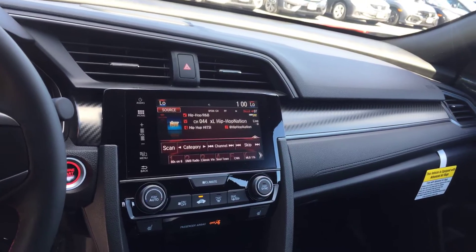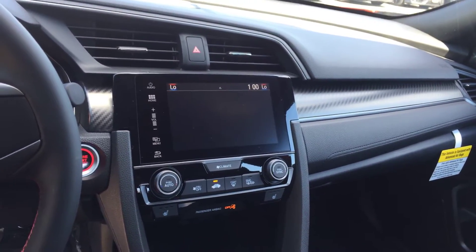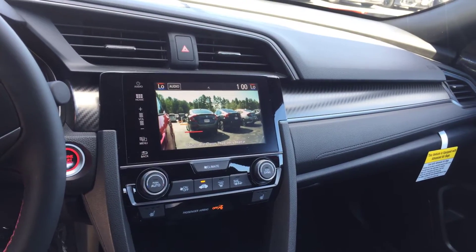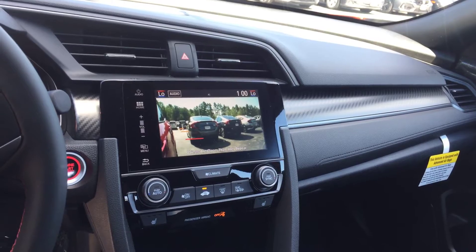It gives you multiple views you can switch through in the backup cam. This one also has the blind spot camera, which shows you everything to your right side, so whenever you're merging, that camera will pop up and show you everything in your blind spot.